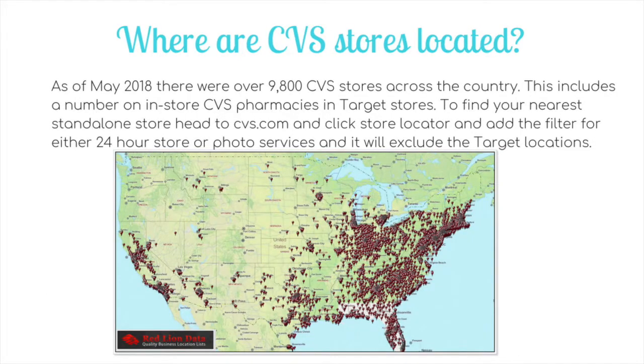So where can you find CVS stores? As of May 2018 there were over 9,800 CVS stores across the country. This includes in-store CVS pharmacies located in Target stores. To find your nearest standalone store — because these are the stores where you can do the couponing deals — the ones in Target are literally just pharmacies, so you can't do the extra buck deals. Head to CVS.com and click on the store locator. Add filters for either 24-hour store or photo service, which will usually limit it to non-Target stores.